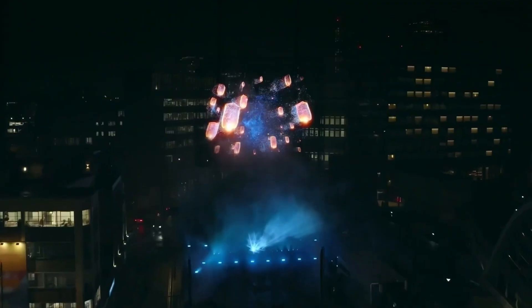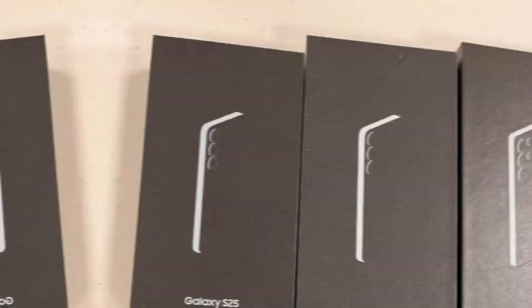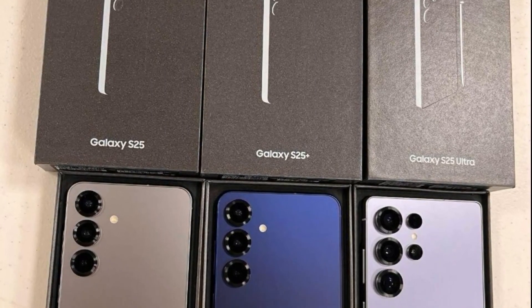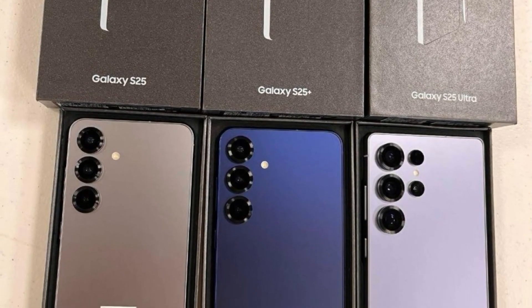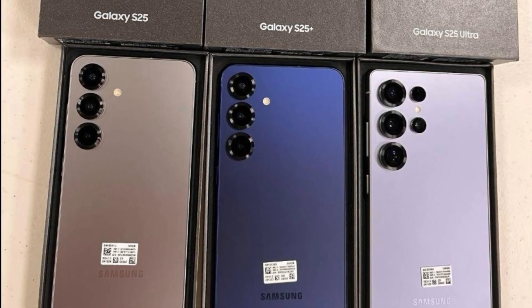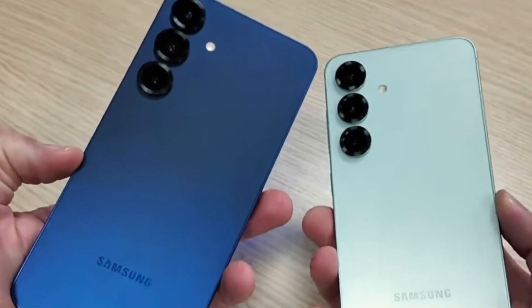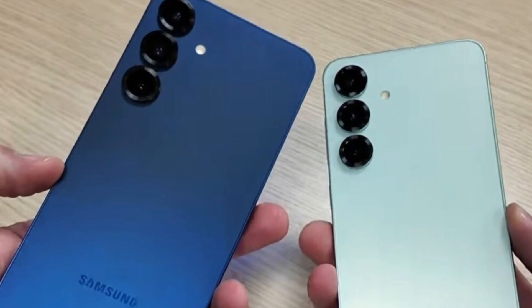Samsung is officially launching the Galaxy S25 series today in San Jose, California, marking the debut of three exciting models: the Galaxy S25, Galaxy S25 Plus, and Galaxy S25 Ultra. Just hours before the grand unveiling, retail boxed images surfaced, showcasing the lineup in their sleek packaging.